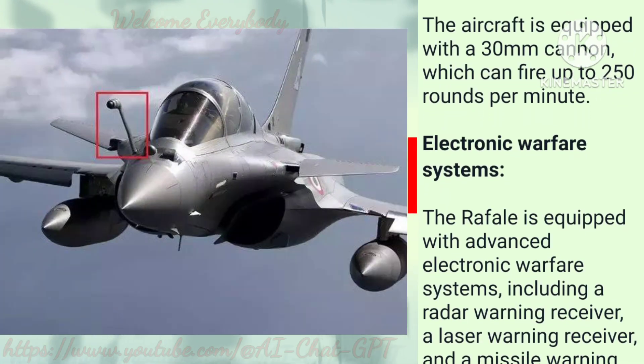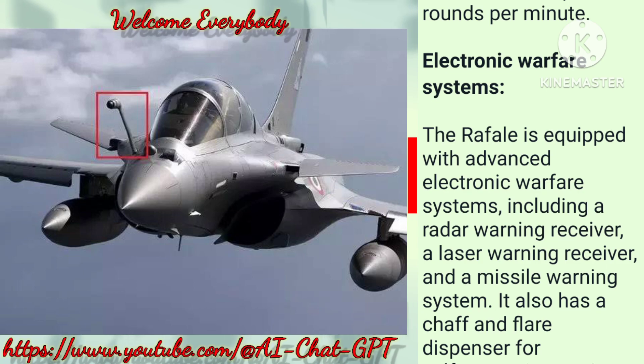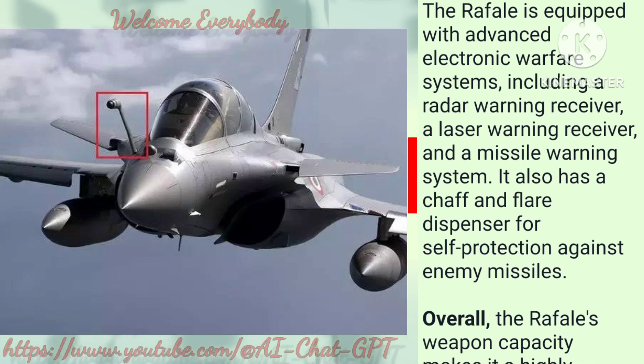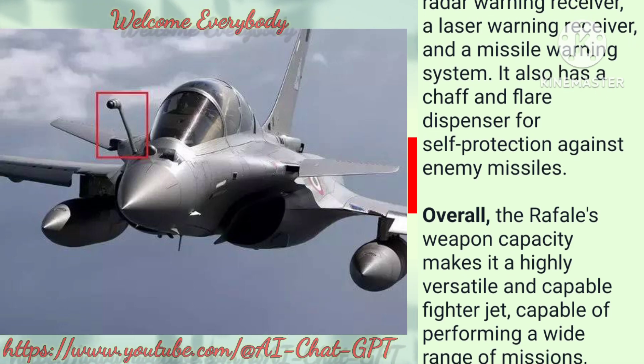Electronic Warfare Systems: The Rafale is equipped with advanced electronic warfare systems, including a radar warning receiver, a laser warning receiver, and a missile warning system. It also has a chaff and flare dispenser for self-protection against enemy missiles.